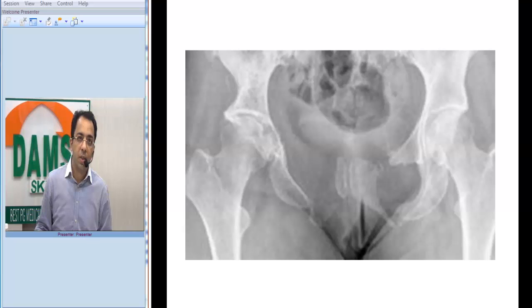In this x-ray, you can see a pelvic x-ray with the hip joints on both sides. The outstanding feature is massive destruction of bones on both sides. The key word that comes to mind is massive osteolysis — the bones are destroyed.